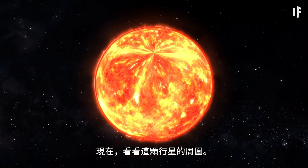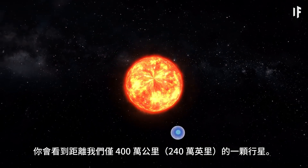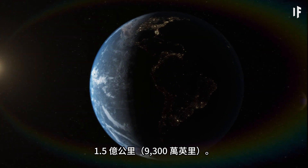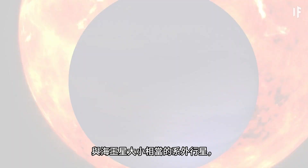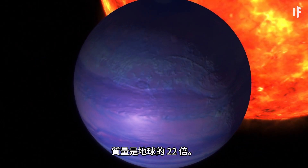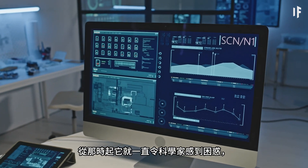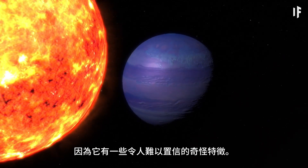Now look around this star, and you'll notice a planet just 4 million km away. For reference, Earth is almost 150 million km away from the Sun. This is Gliese 436 b, an exoplanet about the size of Neptune with a mass that's 22 times more than Earth's. Scientists discovered this planet back in 2004, and have been perplexed by it ever since, because it has some incredibly strange characteristics.